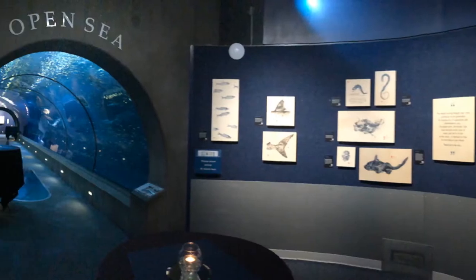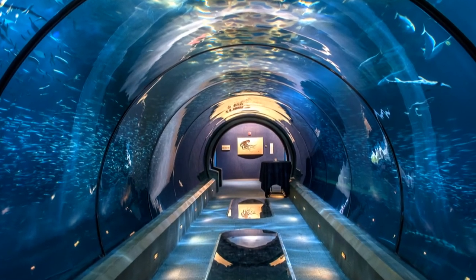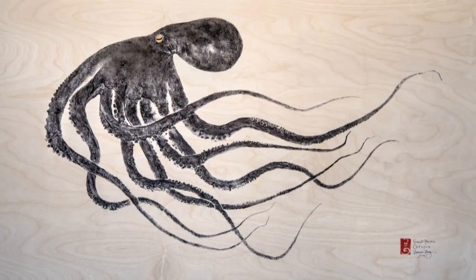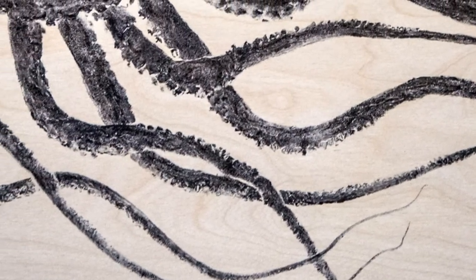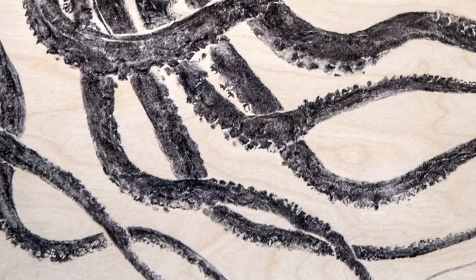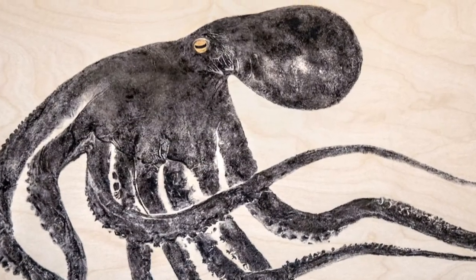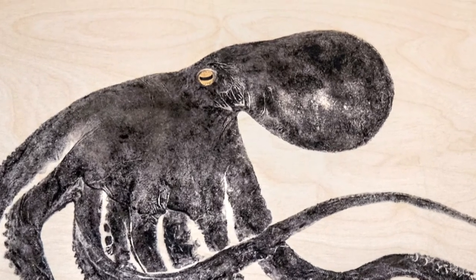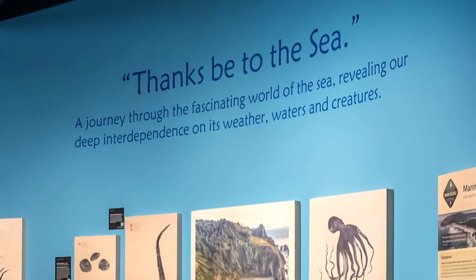And then finally, as we go down the last tunnel underwater, we come to a large, drifting cephalopod again — the giant Pacific octopus, one of the most intelligent, playful, amazing creatures in the sea — to remind us that there are many forms of life, many forms of intelligence on this planet, and that we are just one among many. Interdependent on the sea. Thanks be to the sea.